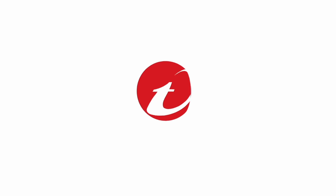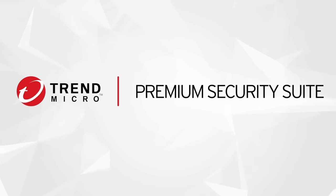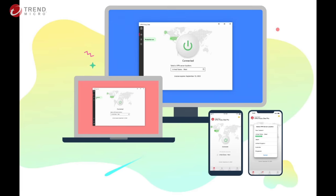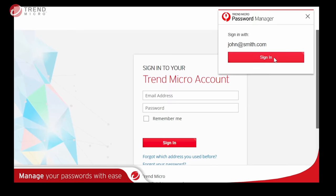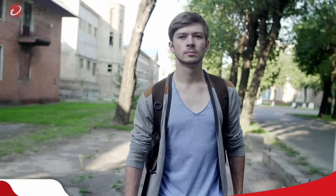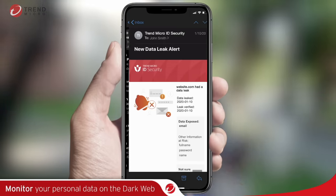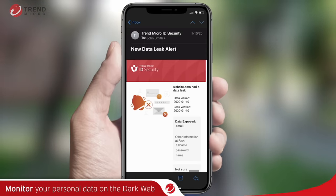Before we get started, a quick word from today's sponsor, Trend Micro and their fantastic Premium Security Suite. If you're looking for a complete, all-in-one solution for device and identity protection in your home, this could be your knight in shining armor. Premium Security Suite includes a VPN, password manager, mobile security, ID security, and protection against ransomware and email scamming.